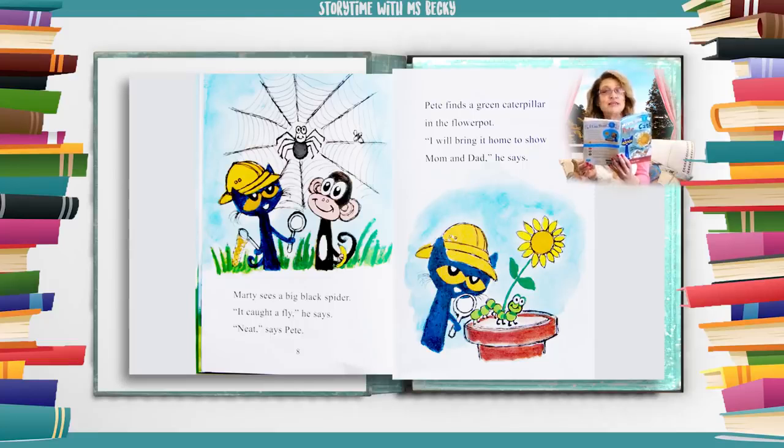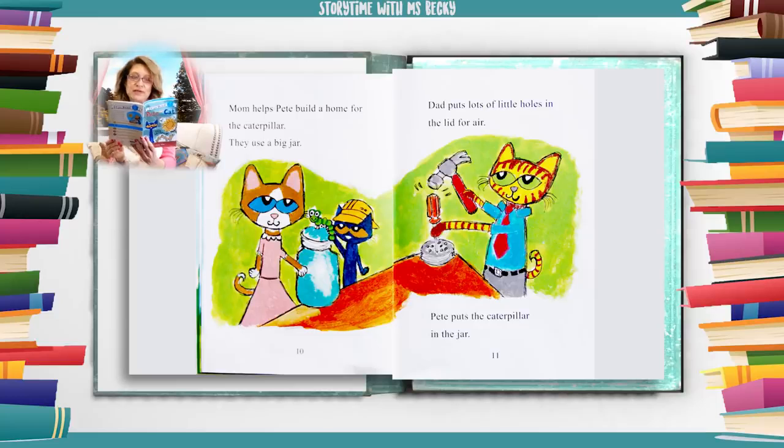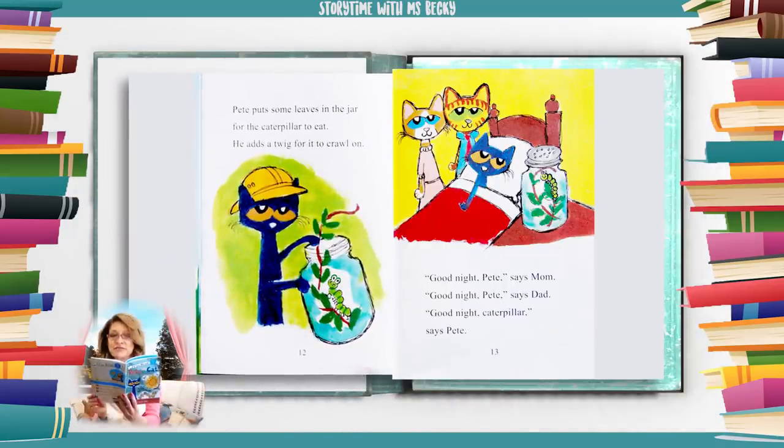Pete finds a green caterpillar in the flower pot. "I will bring it home to show mom and dad," he says. Mom helps Pete build a home for the caterpillar. They use a big jar. Dad puts lots of little holes in the lid for air. Pete puts the caterpillar in the jar, along with some leaves for it to eat and a twig for it to crawl on.